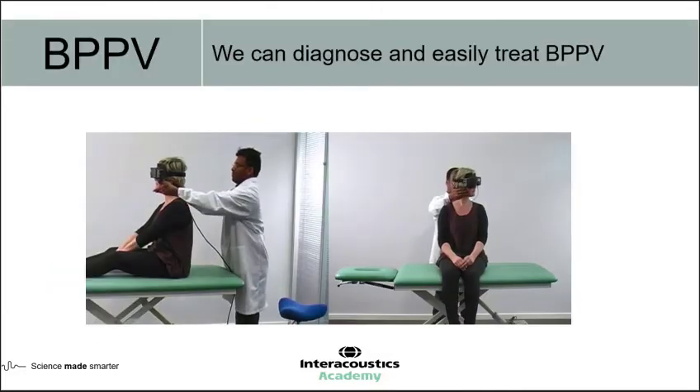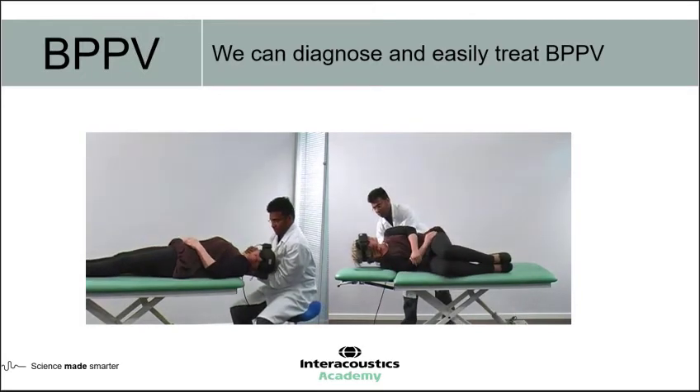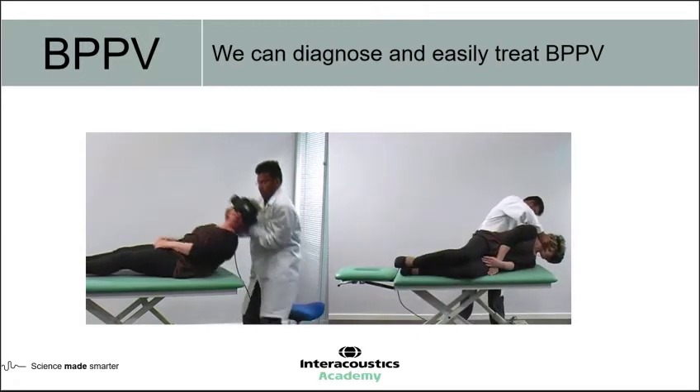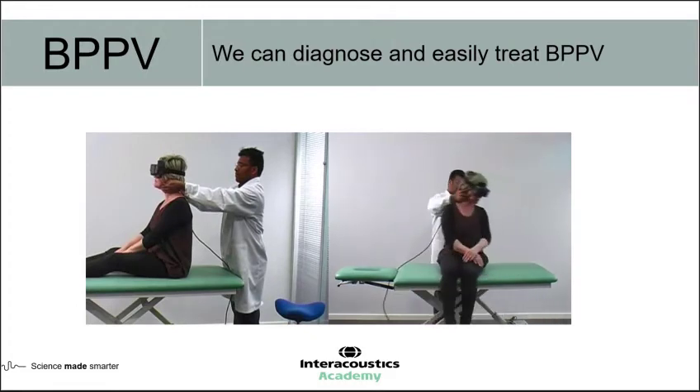When we look at BPPV, we've considered Dix-Hallpike, which we spoke about earlier, and the side-lying test by Alan Simont. And we know that generally it's considered that we can easily examine, diagnose and treat BPPV certainly within a normal standard clinical room. So why would we then be thinking about repositioning chairs?